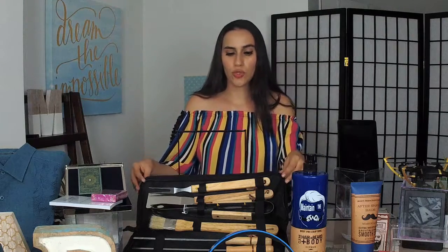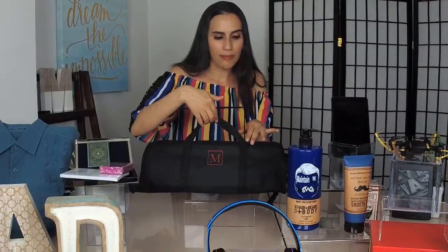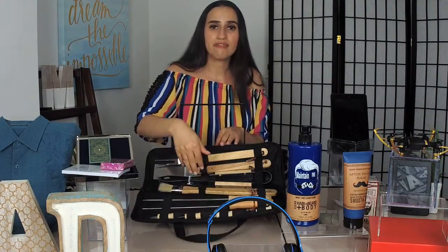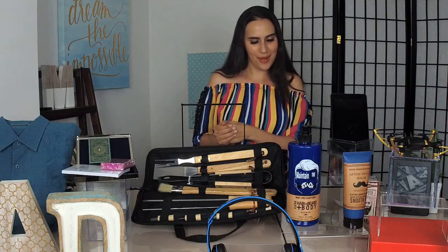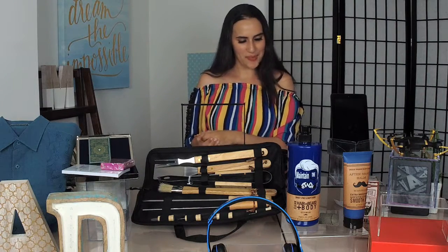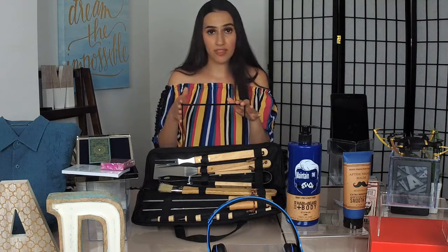Tell all your husbands, boyfriends, brothers, and friends that we now have a men's section over at BeChicMag.com. Now we have some more accessories - I love this barbecue tool set because it includes 11 pieces. What I really love most about it is that you can easily pack up the tools before and after the barbecue and go on your way. It's $65 and you can find it at JCPenney.